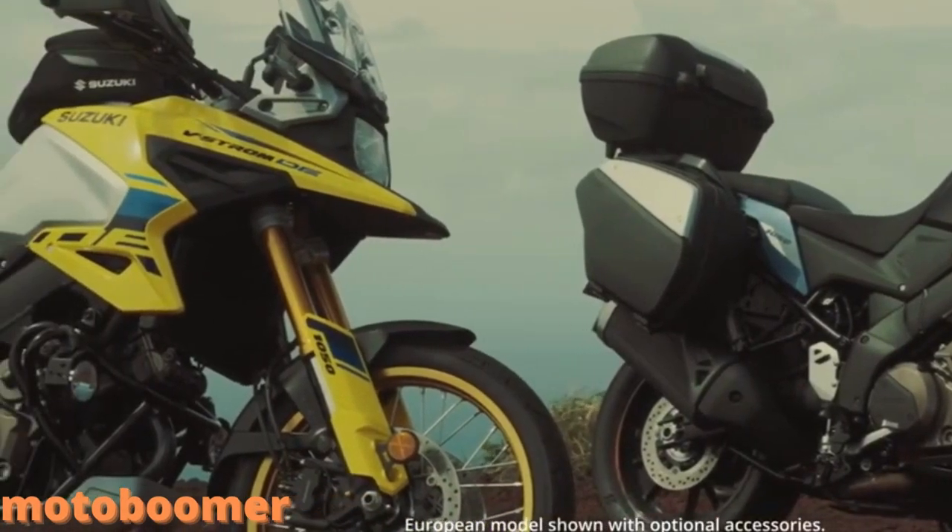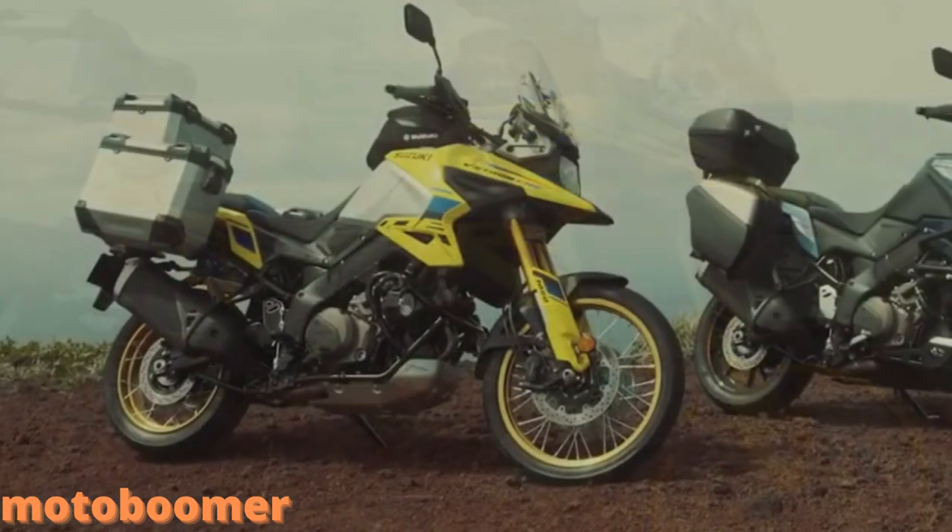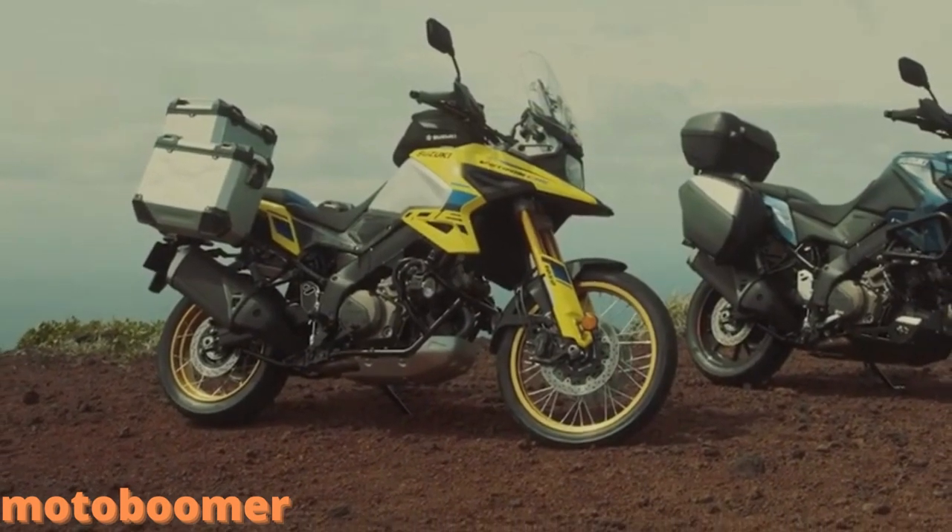Ready to leave the pavement, the Suzuki Intelligent Ride System now includes a two-way quick shifter, a new gravel mode for the Suzuki traction control system, and the ability to turn off the rear ABS.